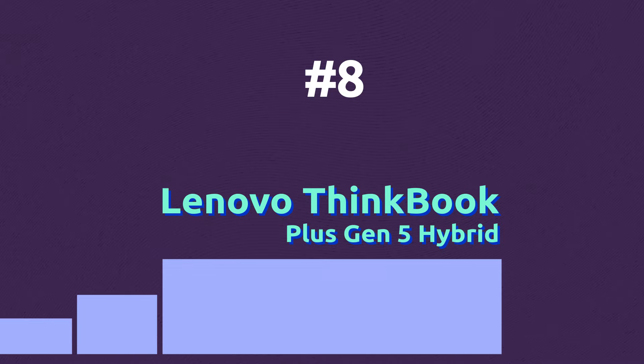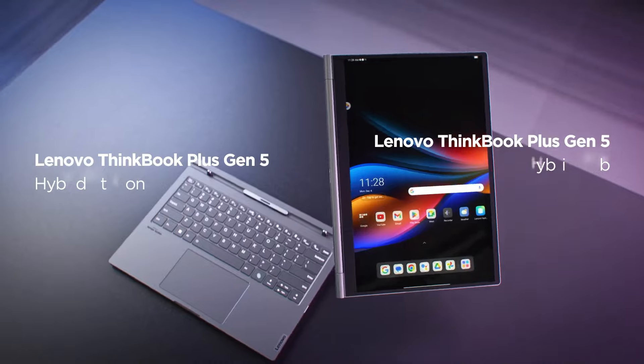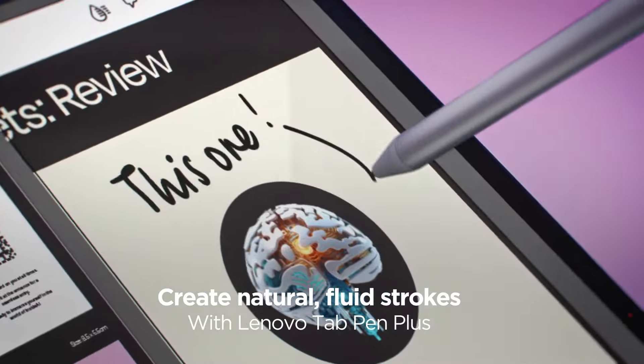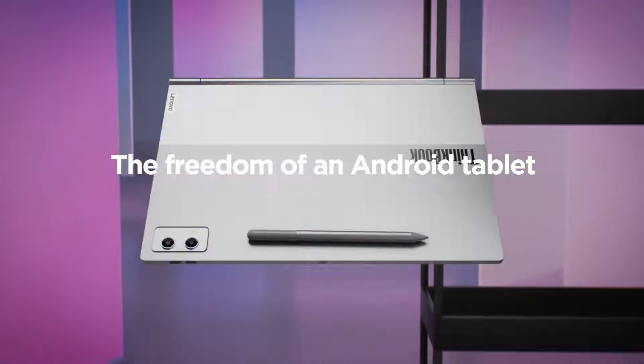The brand new hybrid version of ThinkBook Plus Gen 5 is the first device to run both Windows and Android for those who need more flexibility. The device can be detached from the keyboard and used as a portable Android tablet, but when switched to Windows it can be used for running desktop software.